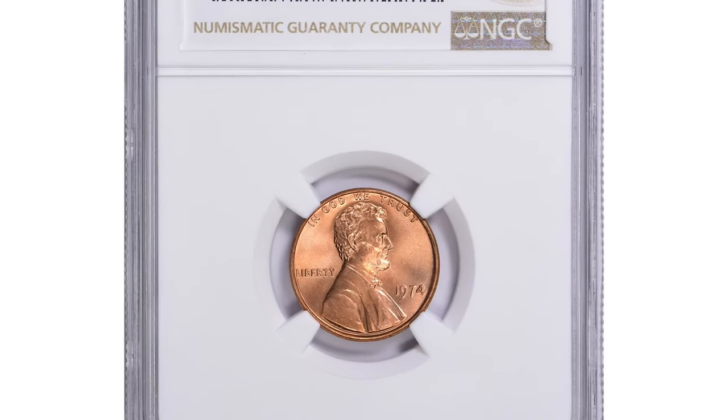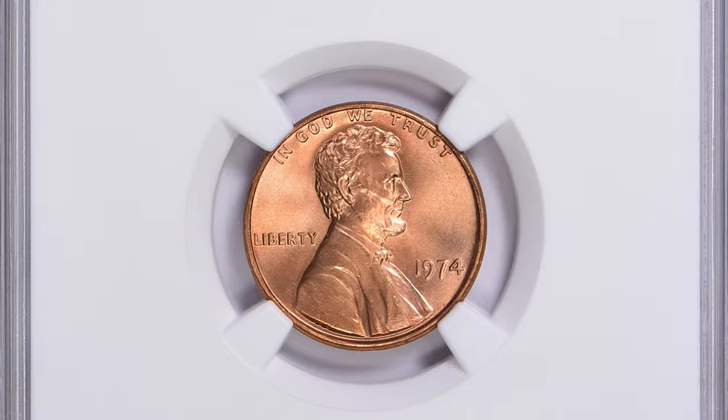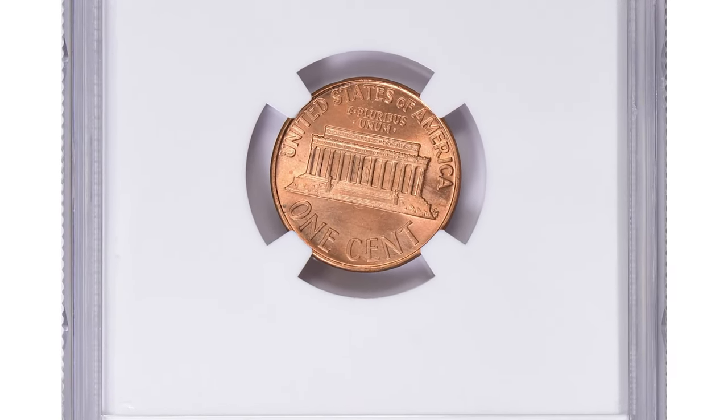One valuable specimen in mint state 68 plus red was sold for $1,323 with buyer's fee at Great Collections Auction.